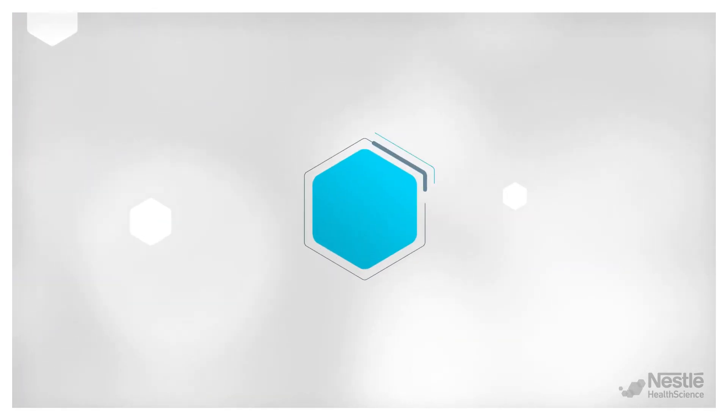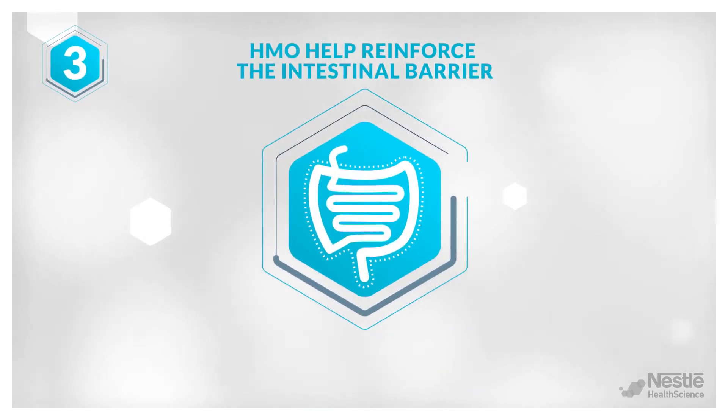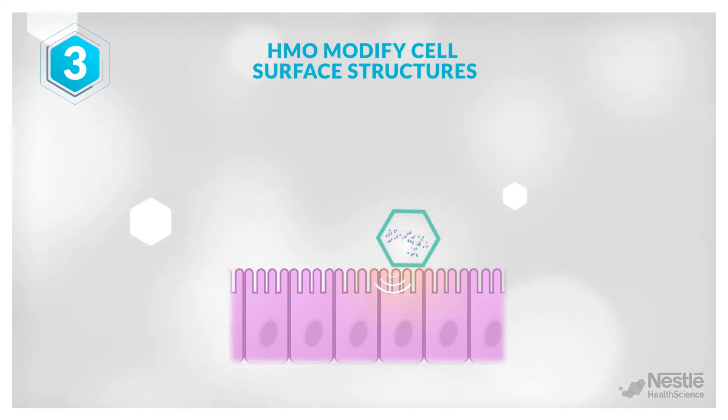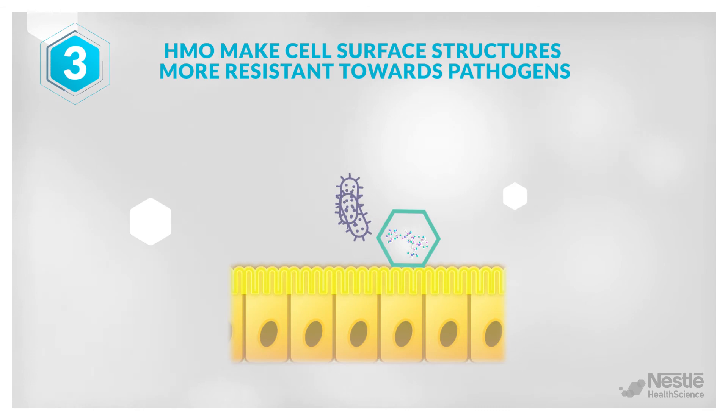The third layer of protection involves reinforcement of the intestinal barrier function, with HMO directly modifying cell surface structures and sensing mechanisms, rendering them more resistant towards pathogens.